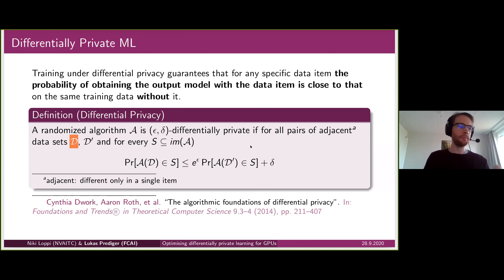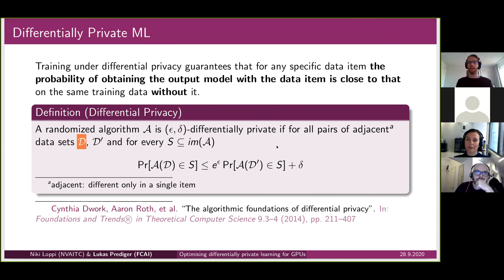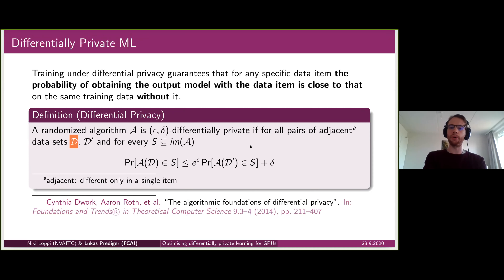Epsilon and delta are mathematical knobs that tune how much privacy we want — how similar the output distribution should be for training sets differing in only one item. This means that if I am a data subject with sensitive training data, I can have the guarantee that giving my data to someone training a model under differential privacy won't affect the result very much.